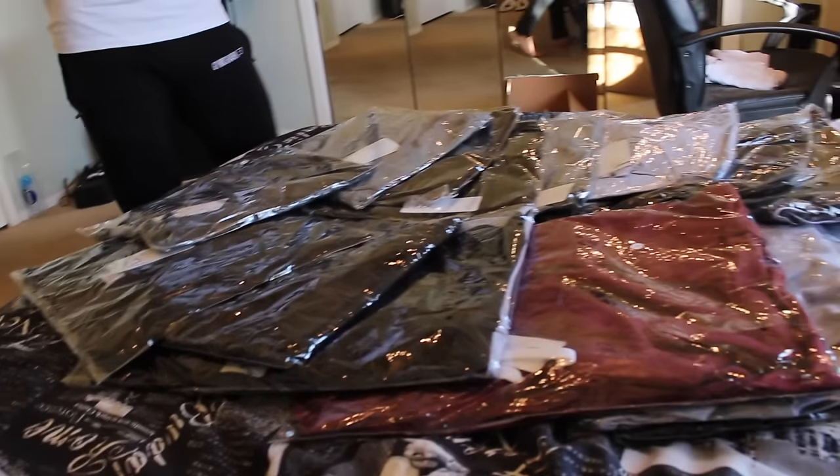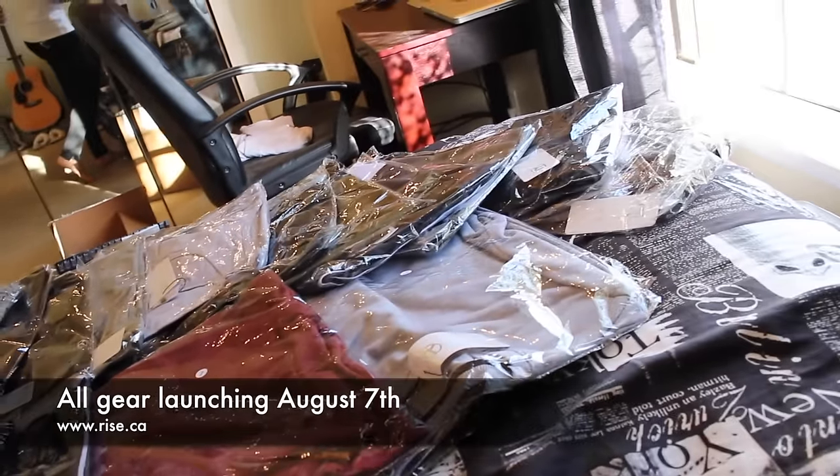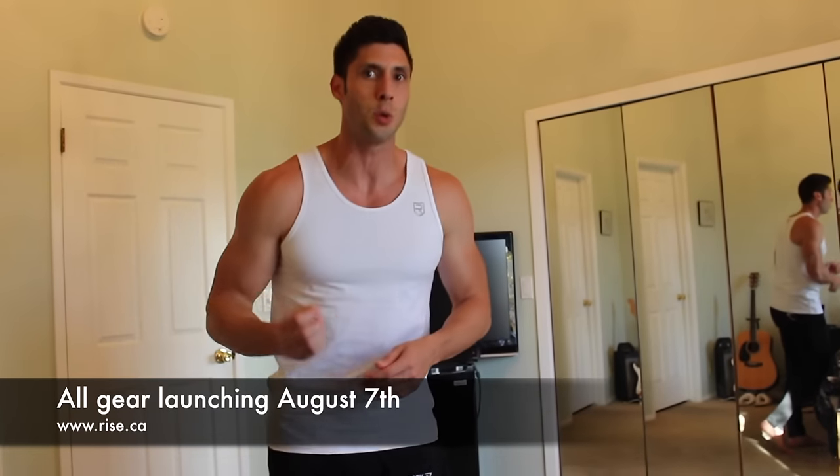I don't think this stuff is launching until the first week in August, so if you're seeing this video, the stuff will either be live or it will be live very shortly. I'll try to help you guys with materials, sizing, types, my favorite stuff, and give you some feedback on what I think. So stick around — you're going to like this one.